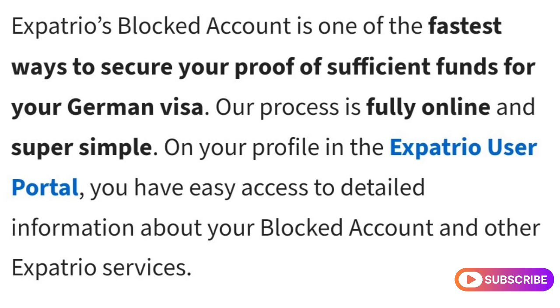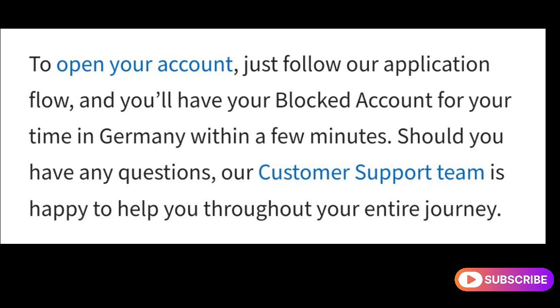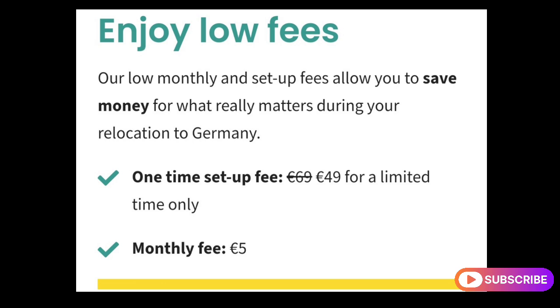The process is fully online and super simple. Just follow the application flow and you'll have your blocked account for your time in Germany within a few minutes. Expatrio offers a low one-time setup fee of €49 for a limited time only, and a monthly fee of €5.